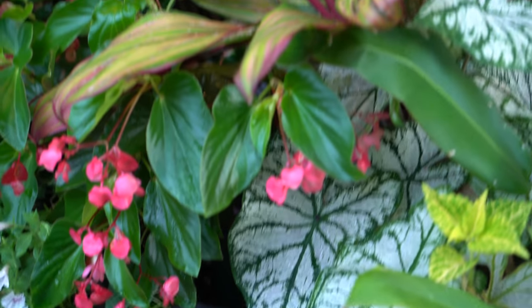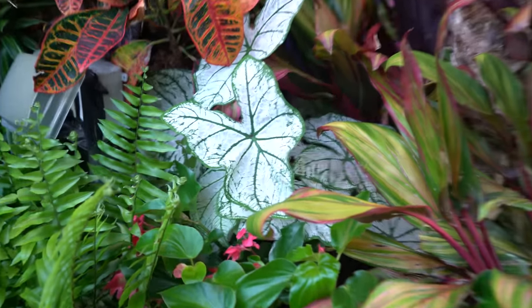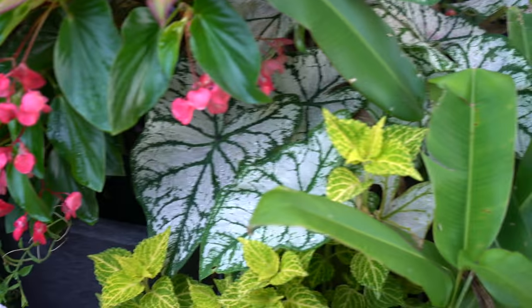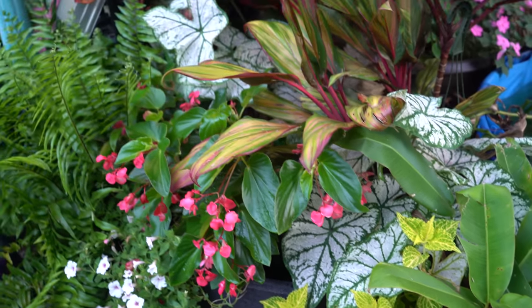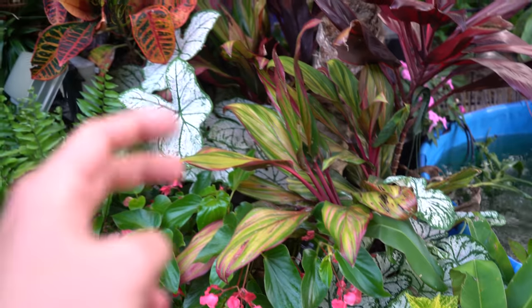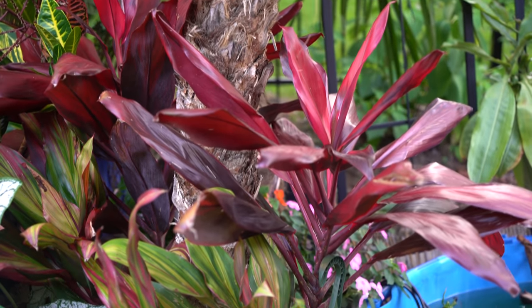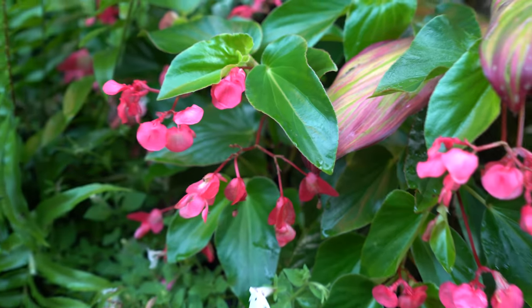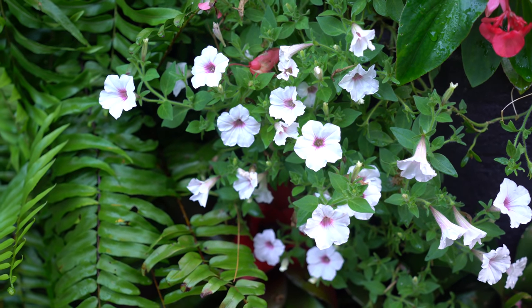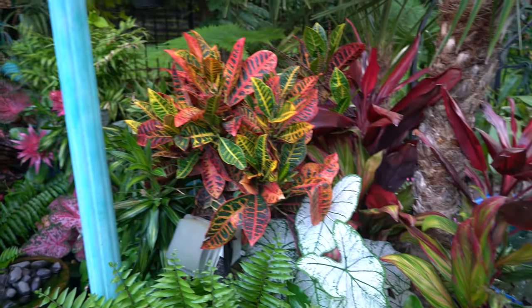Coleus looking good over here. This is a planter I did with my pygmy date palm, my robellini — the Phoenix roebelenii. I put some caladiums in here, two of these white ones, and when I did that video I was really nervous that maybe it was a bad fit because I was unsure about the amount of light they'd be getting. But they're doing great — no issues with scorching. They're getting along fine with the cordyline fruticosa that's in here, the harlequin and I believe the one in the back is red sister. And there's a gorgeous pink dragon's wing begonia coming over the front.